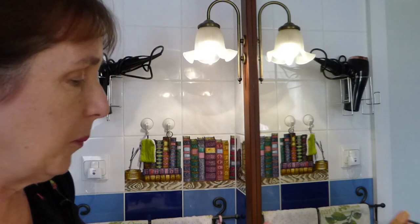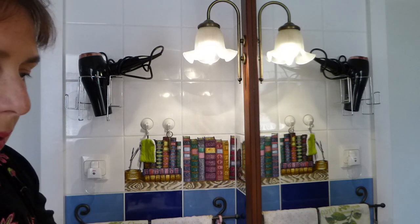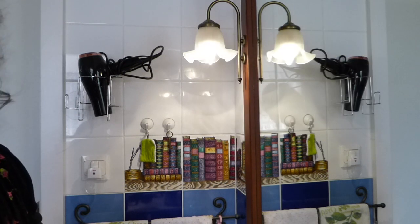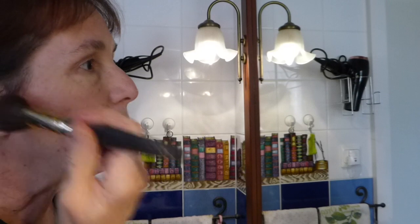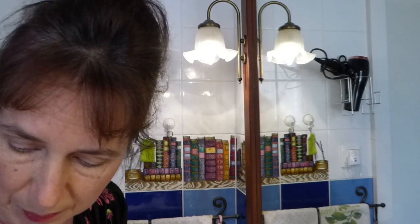I put on some blush. This one is from a new makeup place — Kiko, I think it is — and I bought it there. It's quite dark, but I like to look like I'm wearing something. That might be my age as well.